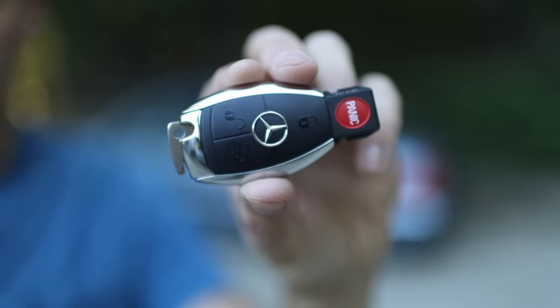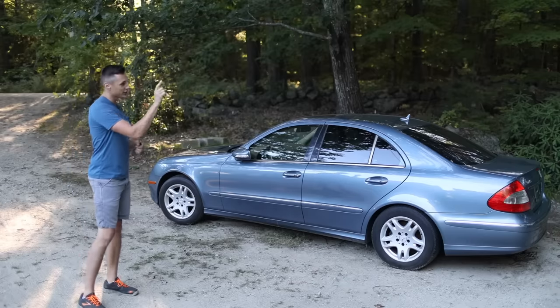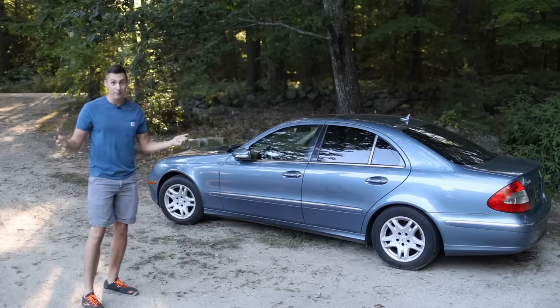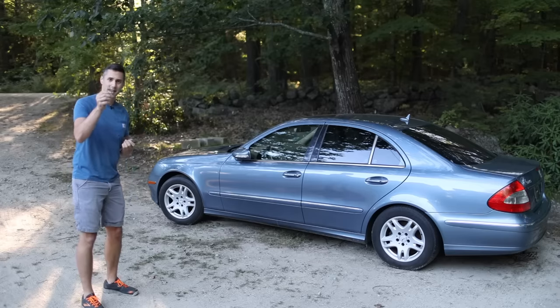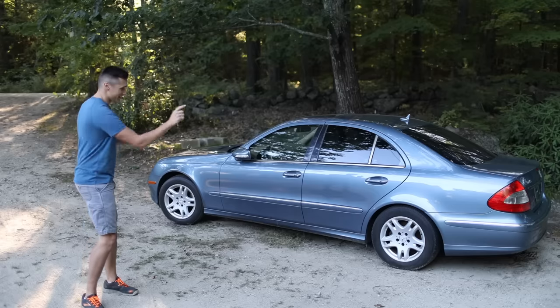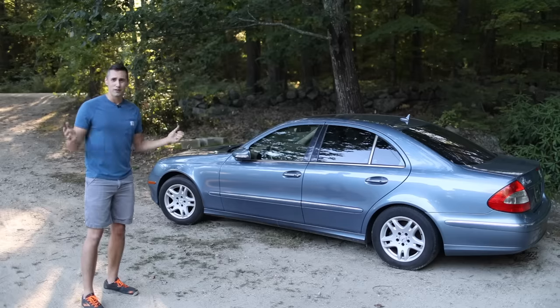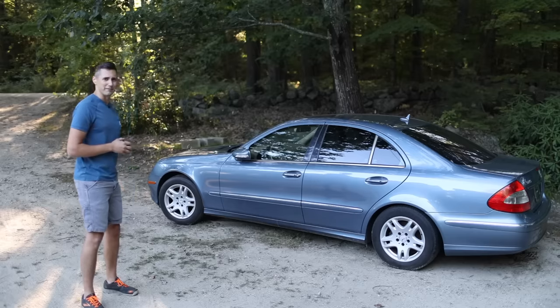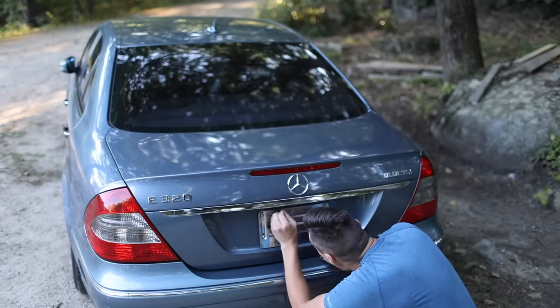So the first order of business: the battery on this thing is very dead, and it's located in the trunk, which I have not been able to open because I haven't had a key. Now that I have this mechanical key, I can get the trunk open. One thing that I did notice is that the rear suspension is pretty low, so there could be a lot of stuff in the trunk. Hopefully we're not going to find like bodies or something. Let's use this mechanical key to see if we can get this trunk open.